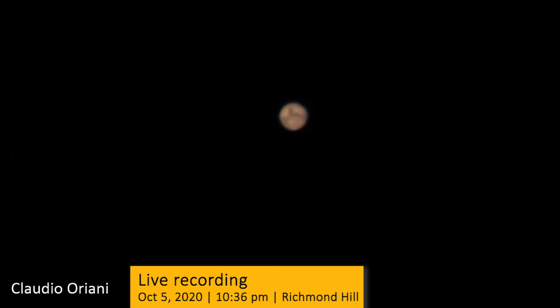There are some major features you can see in this video and in the processed images. First, on the bottom of the planet, you can see the South Polar Cap. It is shrinking now, because in the Southern Hemisphere of Mars it is now Summer.